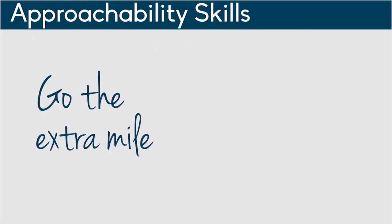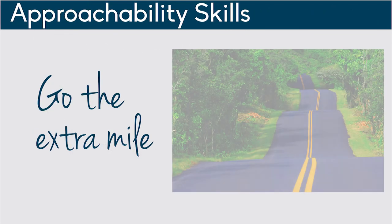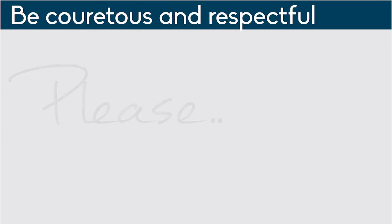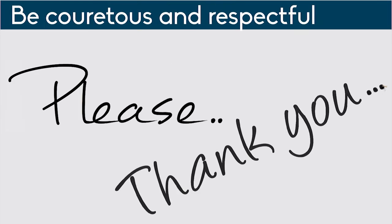Finally, make sure that the patron has experienced outstanding service by going that extra mile. Asking them if you can help them with anything else shows them you are willing to go above and beyond their initial request. Using please and thank you shows that you are respectful and courteous. Using good manners also helps you to appear more approachable.